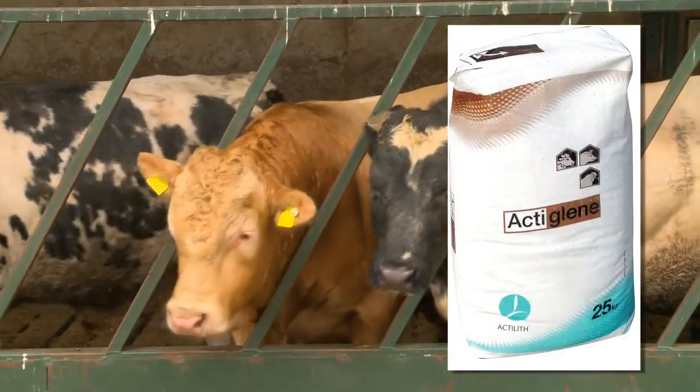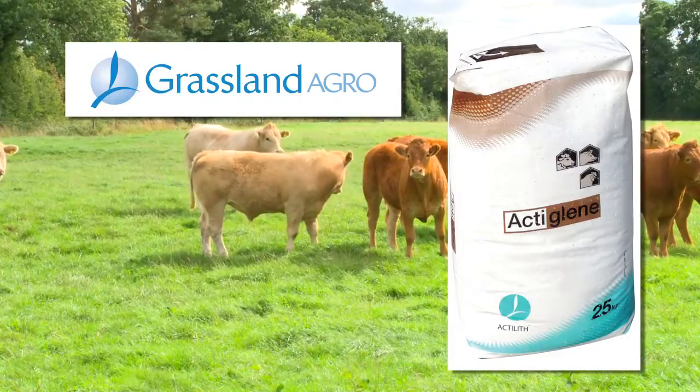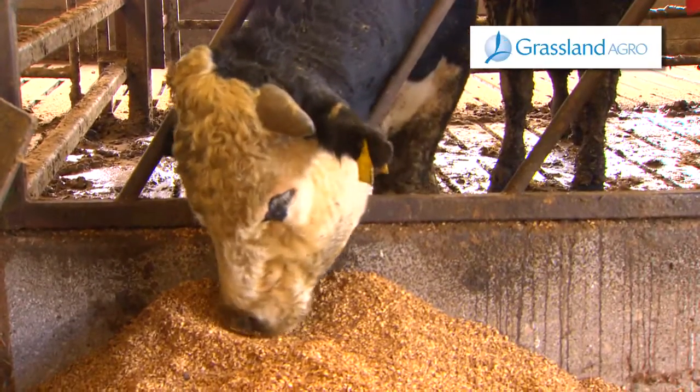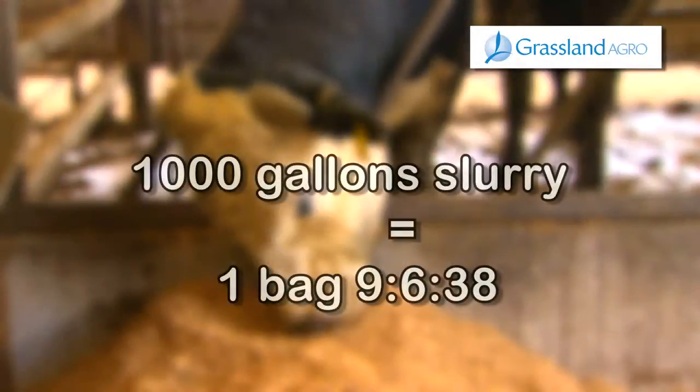ActiGlean is a new innovative product developed by Grassland Agro for the enhancement of slurries. Since the cost of bagged fertilizer is high, it is vital to maximize the nutrient value of your slurry. Did you know that 1,000 gallons of average cattle slurry is equivalent to one bag of 9-6-38?